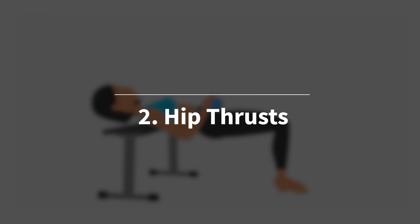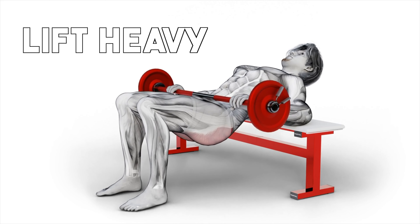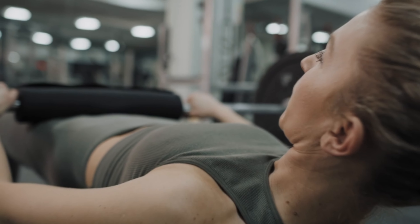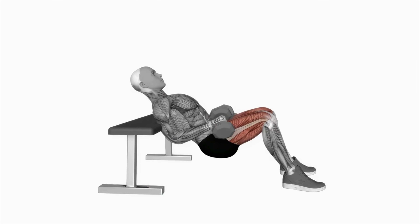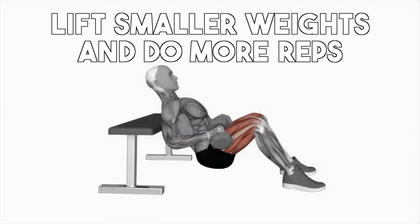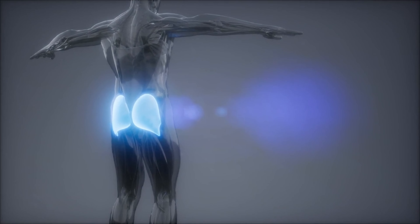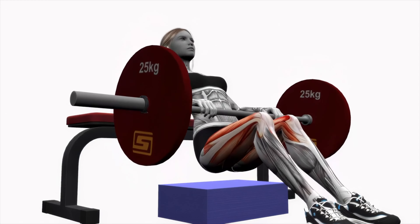The second awesome exercise for rounder glutes is hip thrusts. There are two schools of thought: one says you should lift heavy, and they're right, because the glutes are extremely strong muscles that can lift more than you think possible. Many women can lift twice their body weight on machine hip thrusts, and male bodies are even stronger. Lifting heavy with hip thrusts can lead to significant strength gains and muscle hypertrophy, maximizing mechanical tension on your glutes, which is a key factor in muscle growth.